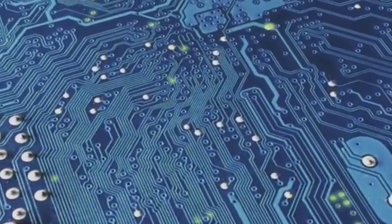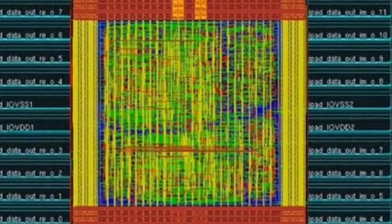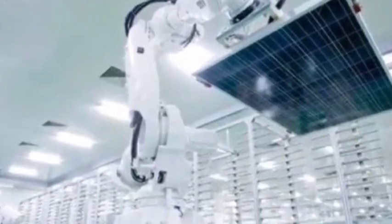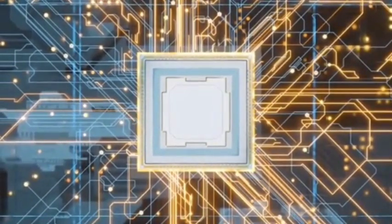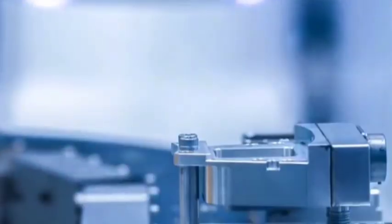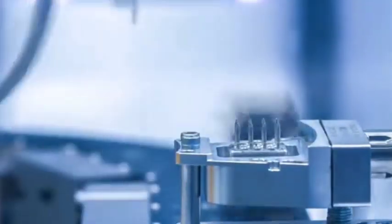Method 2: LFLE — Litho-Freeze Litho-Expose technology. LFLE technology is similar to LiL technology in that it splits the original one-layer circuit into multiple layers for photolithography. The difference is that LFLE technology performs photolithography again on the first layer of photoresist that has been chemically frozen but not removed, creating twice the structure. This method is more complex than LiL technology because it requires more precise control of the chemical freezing process of the photoresist. LFLE technology also faces yield and cost issues, but compared to LiL technology, it has higher process requirements.